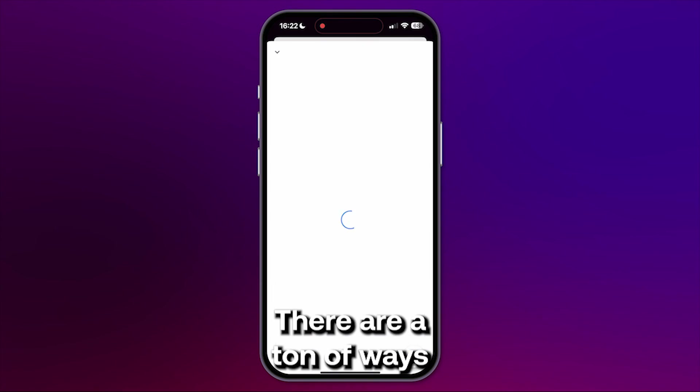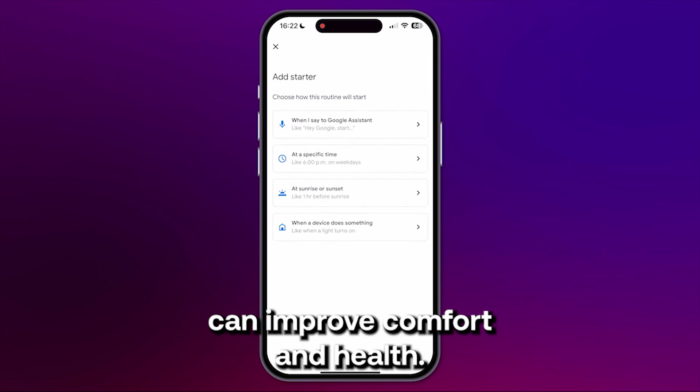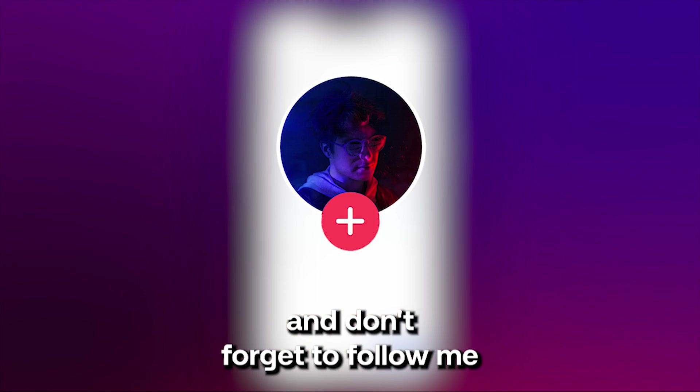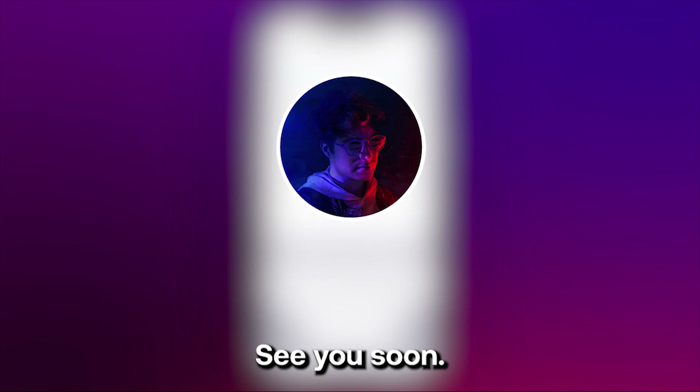And that's it — now your smart lights are really smart. There are a ton of ways a smart home can improve comfort and health. Tell me in the comments how your smart home improves your well-being, and don't forget to follow me for real smart home content. See you soon.